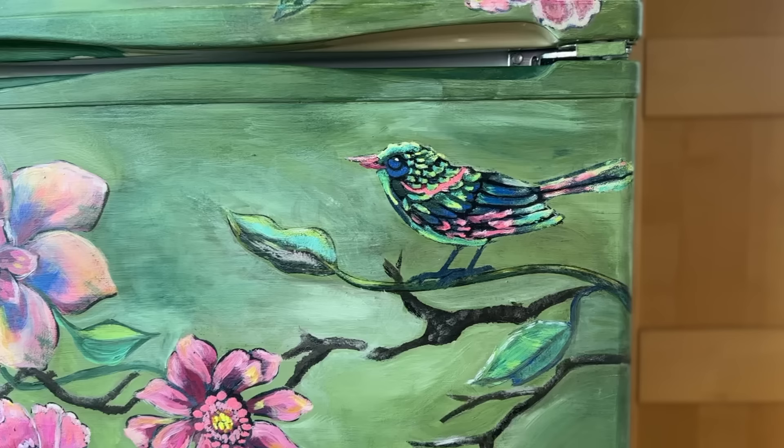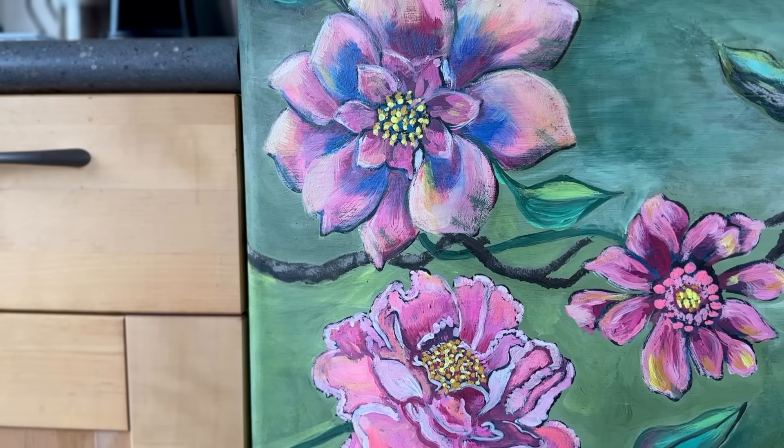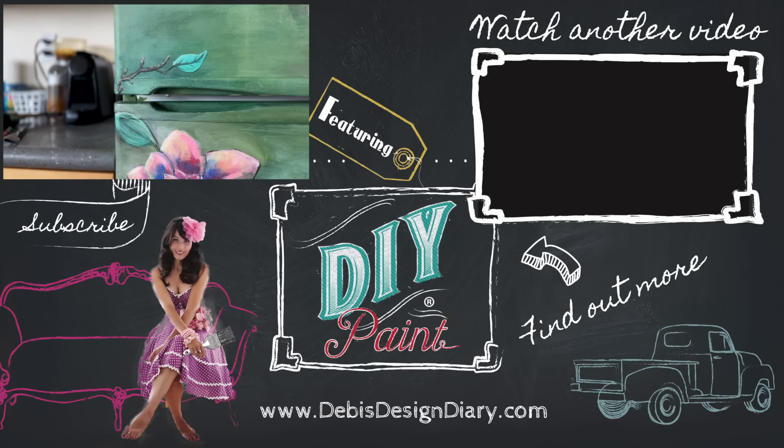To find DIY paint in your area or to sell it in your store, click the link below. To get tickets to the workshop, or the stencils, or all the products used in this video, the links are below. Thanks for watching.